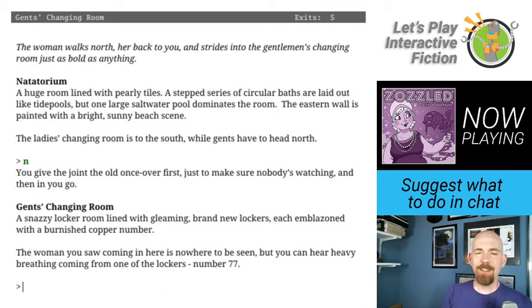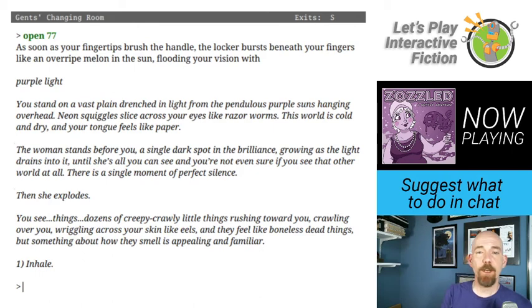Natatorium — a huge room lined with pearly tiles. A stepped series of circular baths laid out like tide pools, but one large saltwater pool dominates the room. The eastern wall is painted with a bright, sunny beach scene. The lady's changing room is to the south while gents head north. The woman walks north and strides into the gentleman's changing room just as bold as anything. I am going to follow the ghost because there's clearly a ghost.